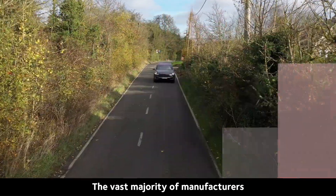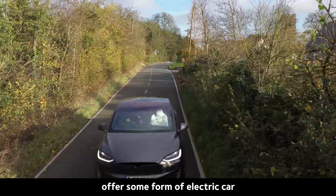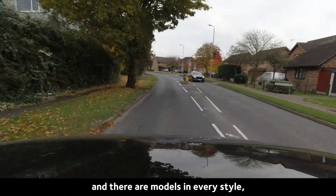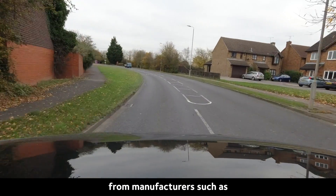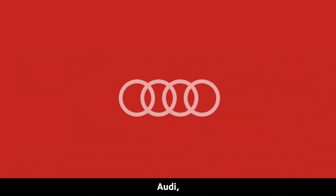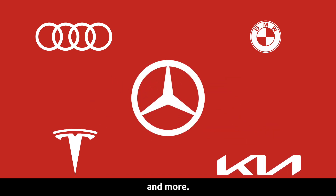The vast majority of manufacturers offer some form of electric car, and there are models in every style — from superminis, large SUVs and high-performance cars, from manufacturers such as Audi, BMW, Tesla, Kia, Mercedes and more.